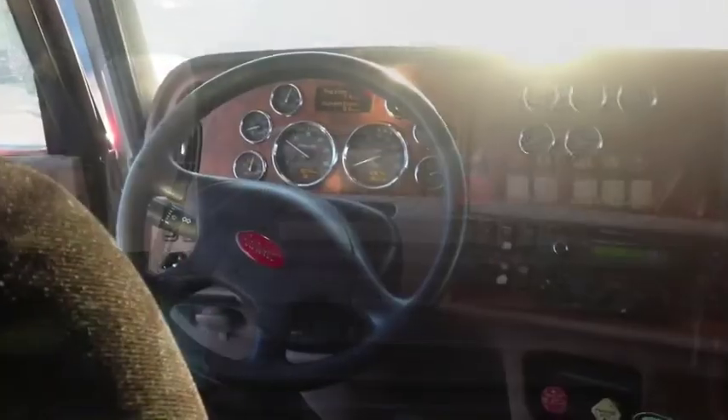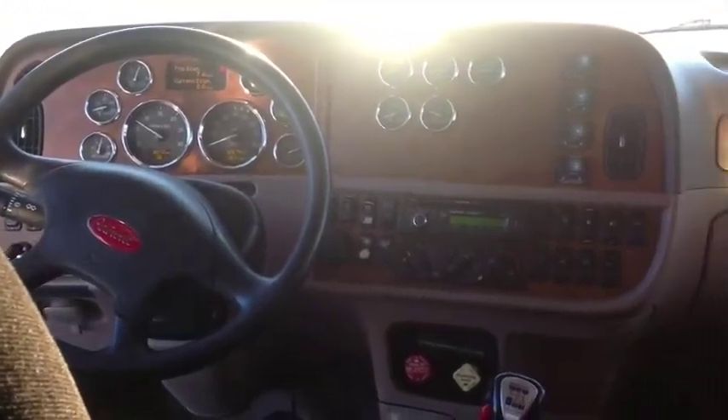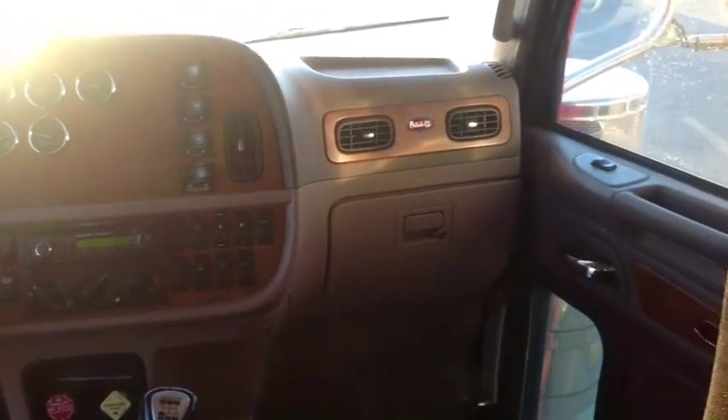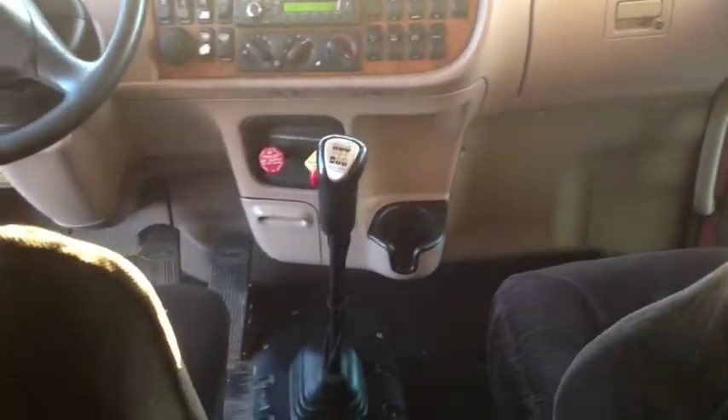There are 13 gauges on the dash and 726,741 on the odometer. But don't take my word for it — come down and check it out today.